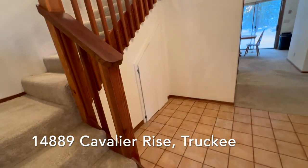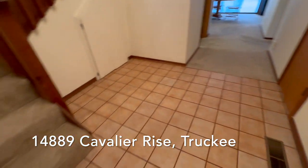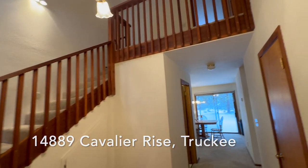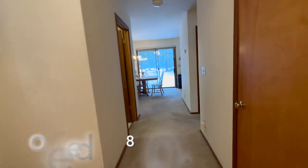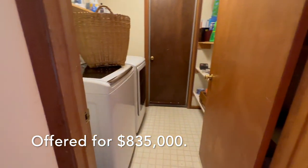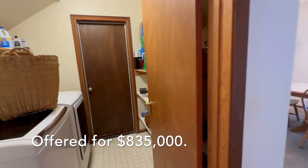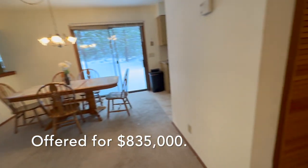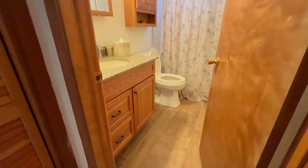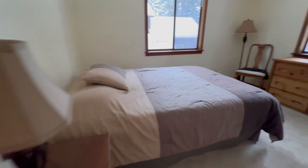We're going inside to take a look. First we have this tiled entryway, which is nice for those wet boots, and the staircase that goes up to a couple of bedrooms. To the left we have a washer and dryer laundry area, and that door goes into the garage. On the right-hand side there's a bathroom that's had a little updating, and a nice bedroom here.